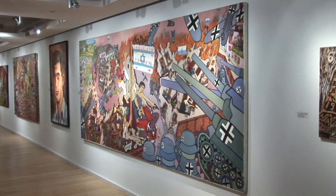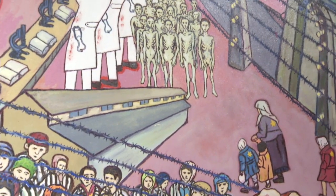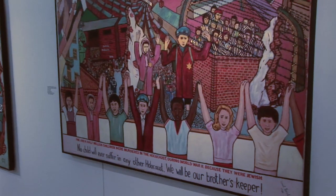Despite heroic efforts, the ghetto and nearly everyone in it was destroyed. Out of this atrocity came a mission for Birnbaum. He said he was going to do something so that the next generation will understand and remember what happened. That is the beginning of My Brother's Keeper.